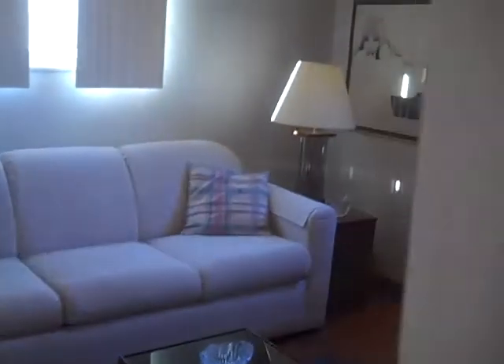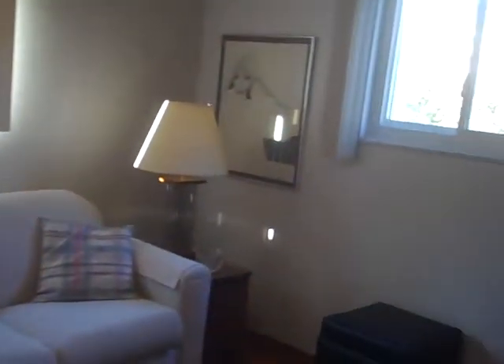This is the fourth bedroom on the MLS sheet. The current owner has it set up as a little den, but it does have a closet and two windows. You'll see the hardwood floors — they would need to be refinished to have them shine up.